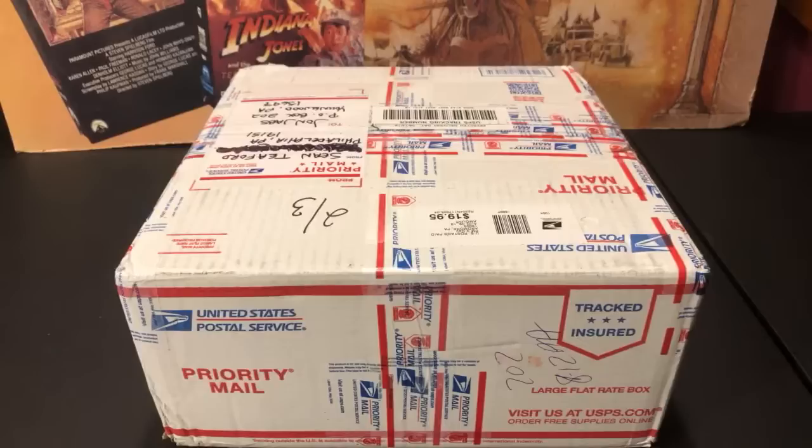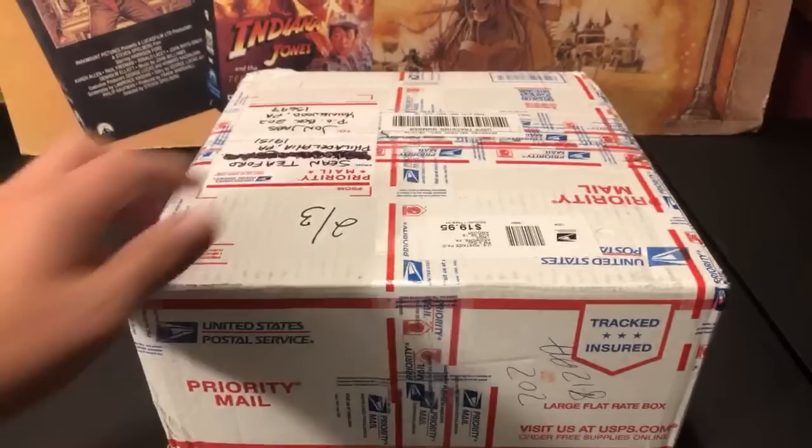Hey, what is going on everybody, thank you for joining us tonight. Tonight we are ripping open another box from the legendary Sean Tieford collection. This is actually box number four — the third one we've done on video. I opened another one but the footage got deleted on accident. There's still one more to go after this.